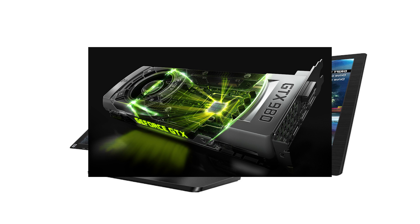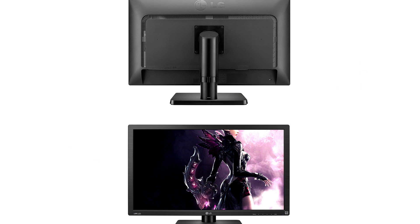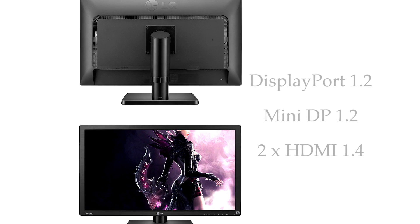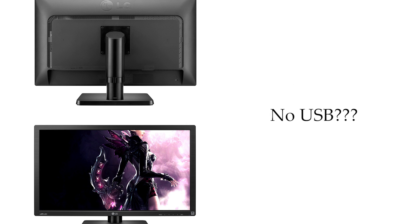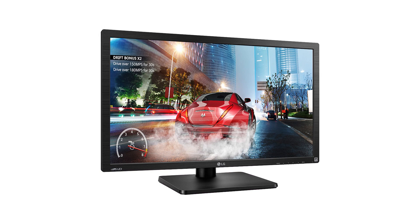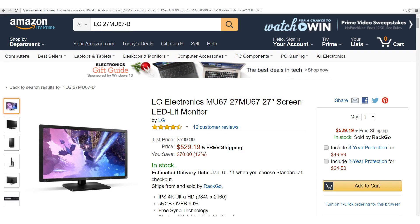Talking about pushing things around — who was pushing the design team at LG to make such terrible decisions with the ports on this monitor? Sure, it has DisplayPort 1.2, Mini DisplayPort 1.2, and two HDMI 1.4 ports, but there's no USB ports included at all, which could be a massive downside for some users. Then again, there's not much point in getting too angry, because you are getting a full 27-inch IPS 4K monitor for only $530 on Amazon. If you bought this monitor with a separate USB hub, you would be a very happy person indeed.